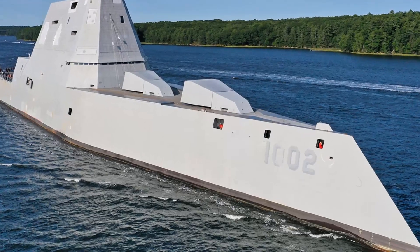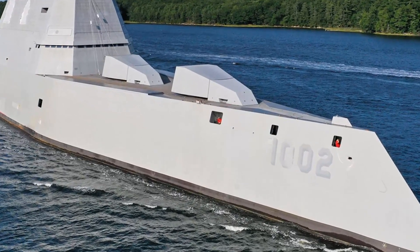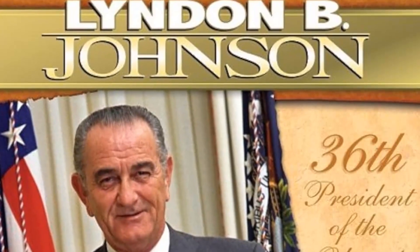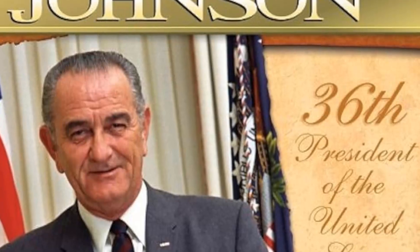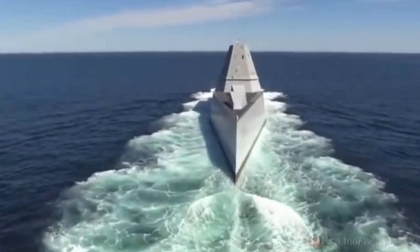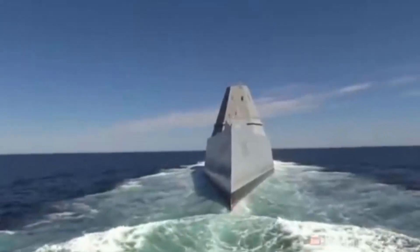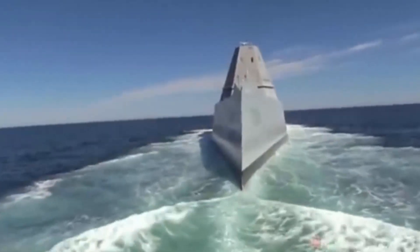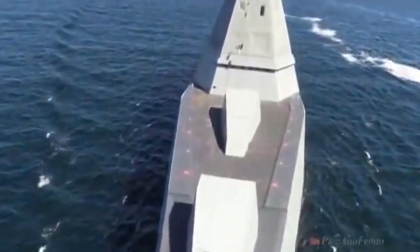On April 16, 2012, Secretary of the Navy Ray Mabus announced that the ship would be named in honor of Lyndon B. Johnson, the 36th President of the United States who served from 1963 to 1969. Johnson, who served in the Navy during World War II, was awarded the Silver Star and attained the rank of commander in the US Naval Reserve. DDG-1002 is the 34th ship named by the Navy after a US President.